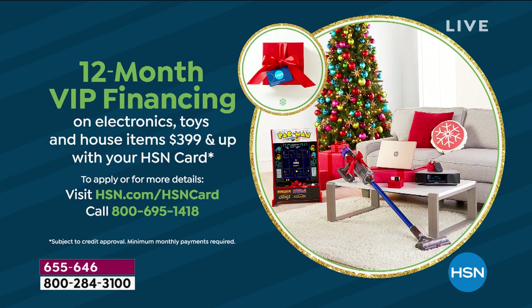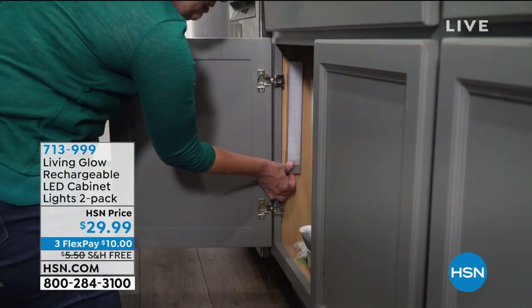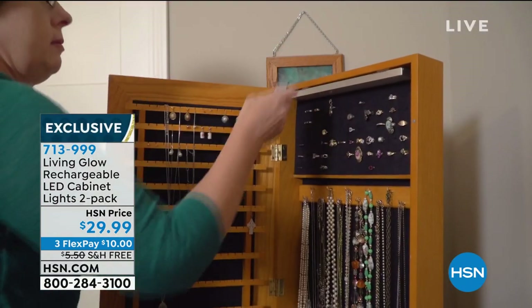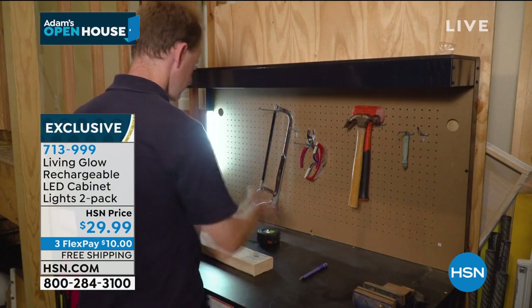Folks, I don't want to play favorites — I'm not allowed to — but I have to tell you I love these more than anything in the whole wide world. These are our Living Glow Rechargeable LED Cabinet Lights. We bought them at home when we first launched them four months ago. They are amazing — no wires, no installation issues.